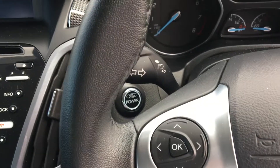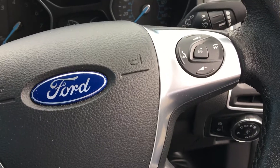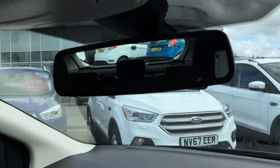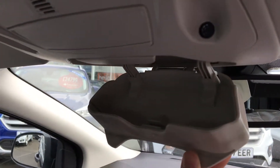There's also a trip computer, Ford power start button, automatic headlights and wipers, auto dim rear view mirror, and storage for your sunglasses.